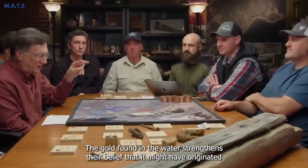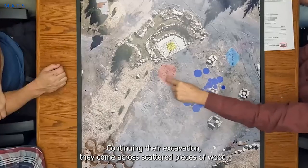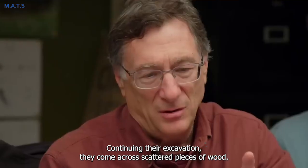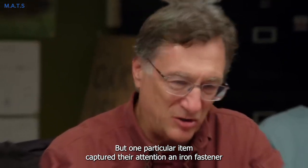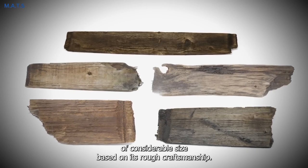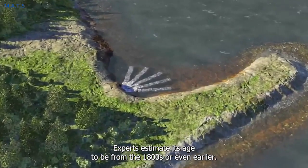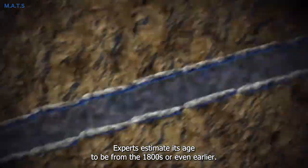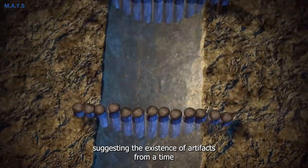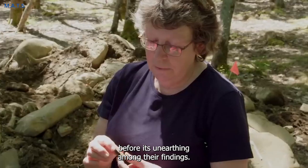The gold found in the water strengthens their belief that it might have originated from the money pit. Continuing their excavation, they come across scattered pieces of wood, but one particular item captured their attention — an iron fastener of considerable size. Based on its rough craftsmanship, experts estimate its age to be from the 1800s or even earlier. It predates the discovery of the money pit, suggesting the existence of artifacts from a time before its unearthing.